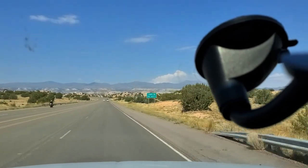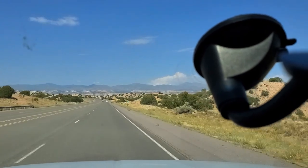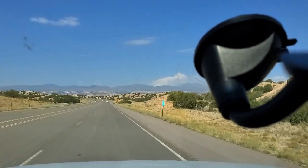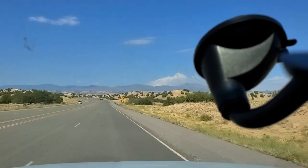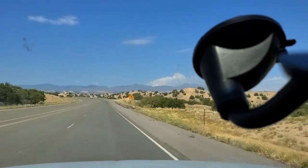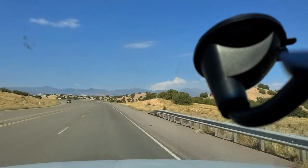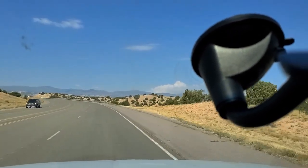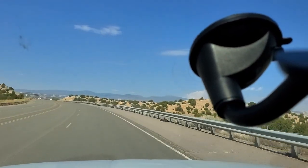Dead ahead there, those are the Jemez Mountains. The Jemez Mountains looked a lot different when I was a kid — they were covered with trees. There's still a lot of trees up there but not nearly as many as there were when I was a kid. I think that's due to global warming. You can draw your own conclusions.